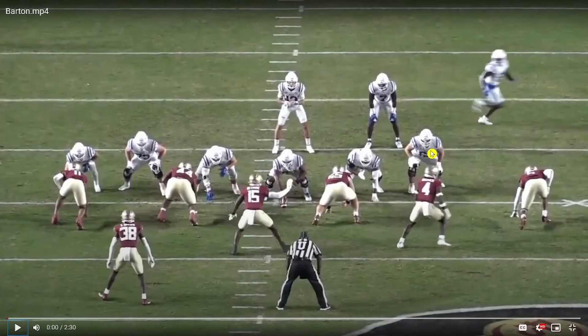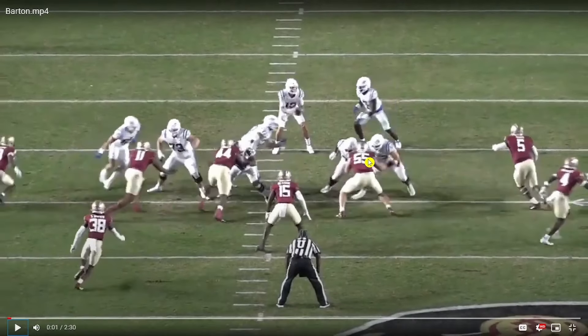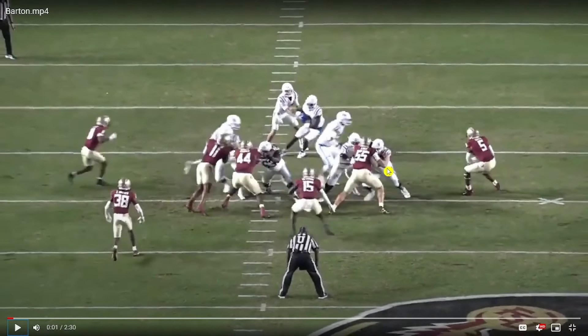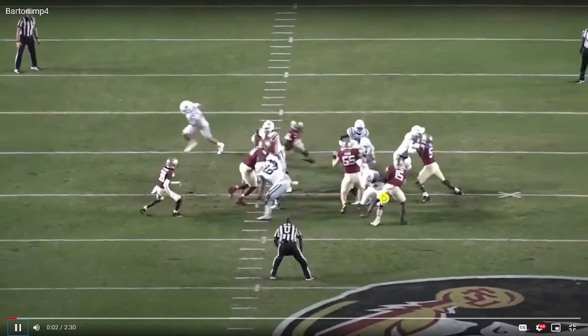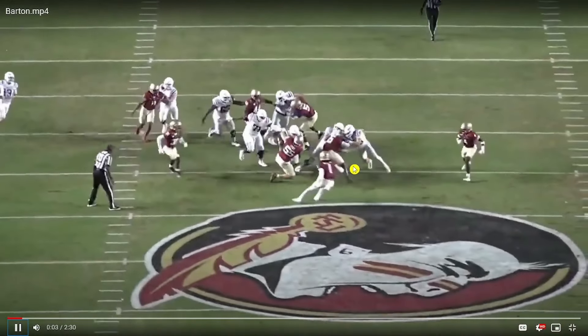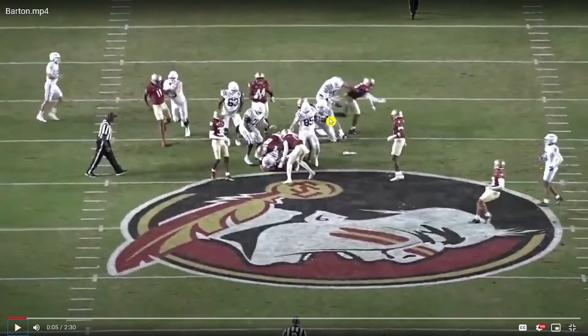All right, here we go to the film room taking a look at Graham Barton. There's plenty to like in terms of both phases of the game, but you'll see some things where you go, yeah, maybe he is projected best at guard or center. Starting with the run game: he does a nice job rolling the hips and unlocking the ability to drive. You do see him get off balance sometimes, but this is just impressive control and coordination where Fisk kind of tosses him a little bit, but he's able to recover and latch on to a second level defender — an extremely difficult task.